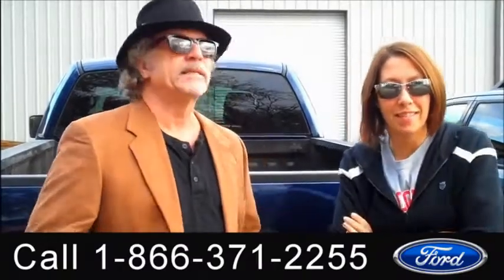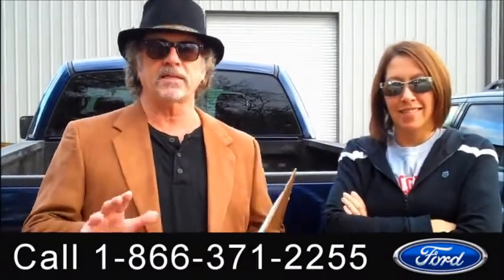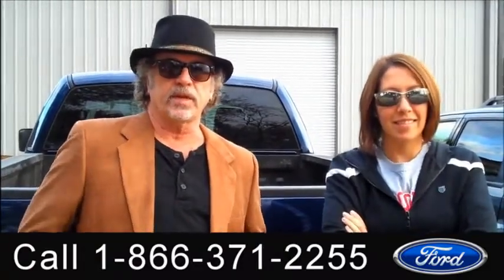Hey, this is Randy and I'm Jen. SantafeFord.com. We're talking Ford F-150, best-selling truck in America. This one just traded in. It's one owner. Don't go anywhere — Jen's going to give you some more information right now.